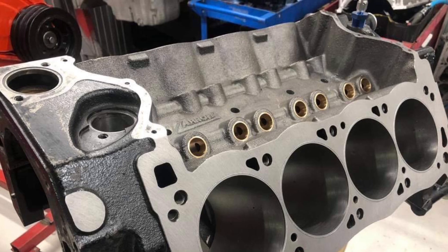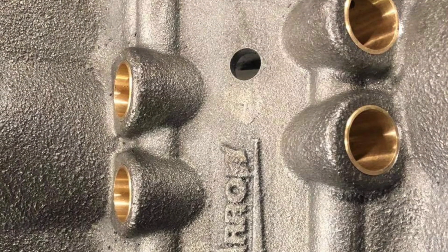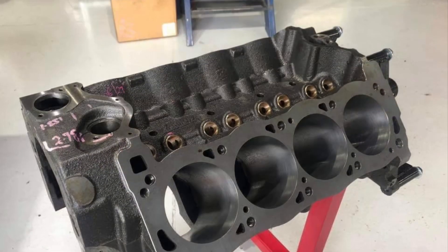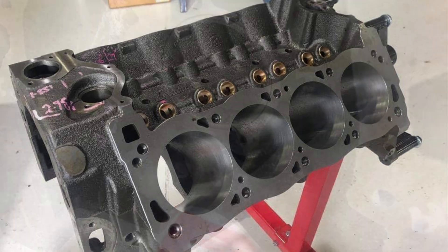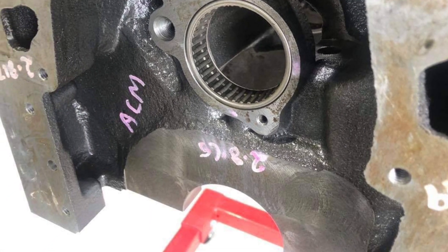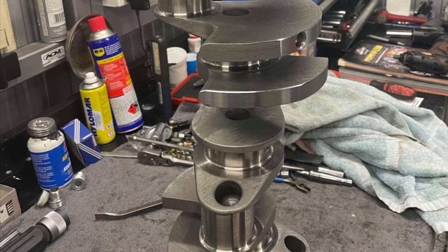The foundation for this 1,000 horsepower Cleveland is an aero block. Looks pretty stout. I'd love to know how it compares to Tim Meyer's Track Boss. You can see it's got bronze lifter bores — that's a 4190 bore. There's 55mm cam bearings. All the machine work and balancing was done by Kim Baker.